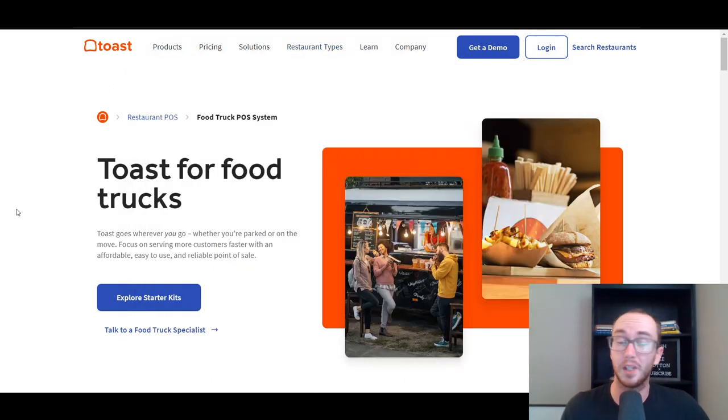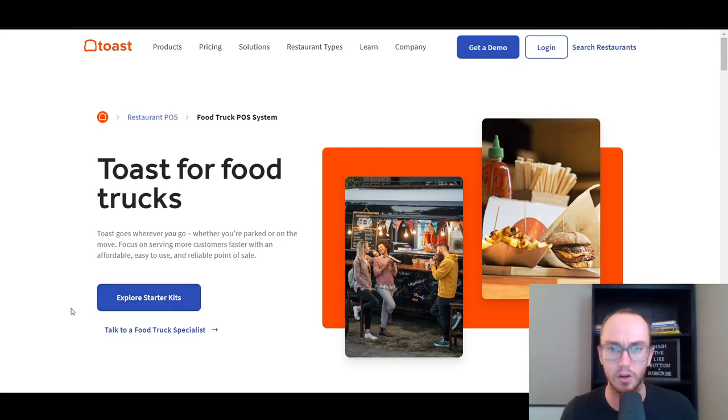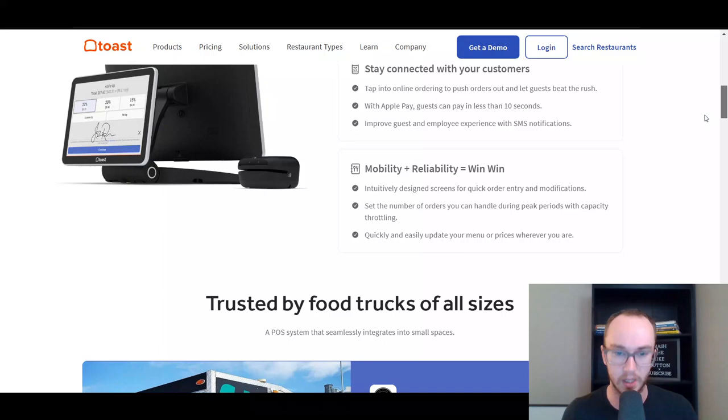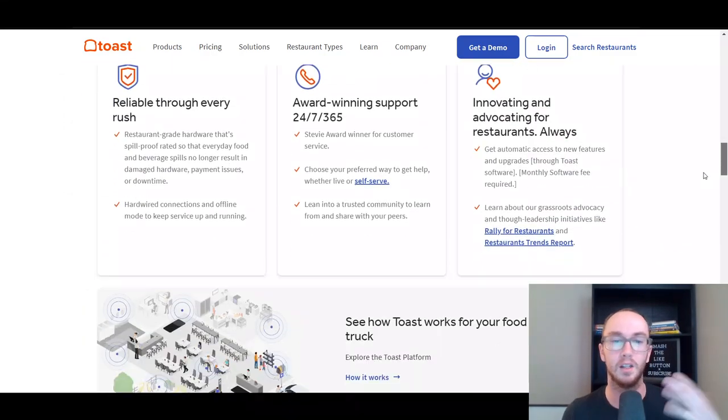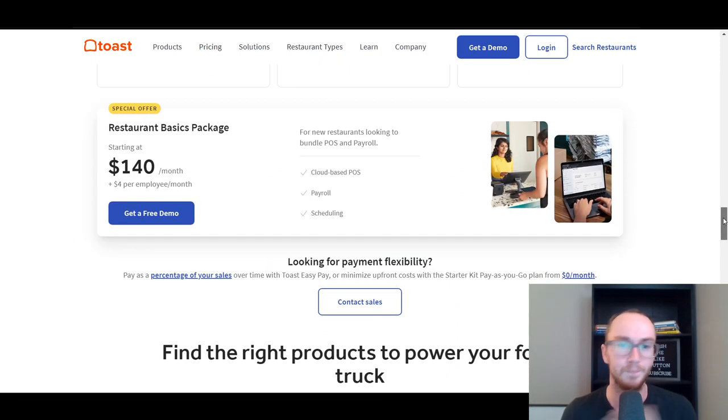Specifically within food trucks, Toast is definitely one of the best for startup food trucks. If you're just getting started, they do have a cheaper starter kit available. I'm not going to be focusing too much on pricing in this video since pricing is subject to change, so make sure to check out each company's pricing page to get the most up-to-date pricing when you are shopping for your point of sale system.